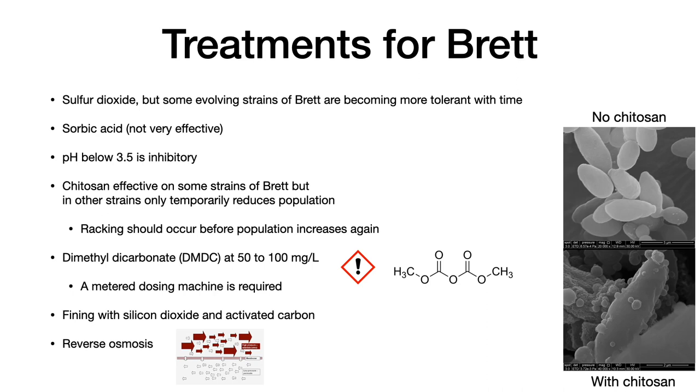Chitosan is a treatment that can be used effectively in wines that already have brett. Some strains are effectively inhibited by chitosan, but other strains are only temporarily inhibited and will increase in population over time. It is suggested to rack the wine relatively soon after treating with chitosan so that the population cannot increase again. If desperate, one could use dimethyl dicarbonate (DMDC) at levels between 50 to 100 milligrams per liter. This is also a preservative in drinks, but it is relatively difficult to apply homogeneously and requires a metered dosing machine.